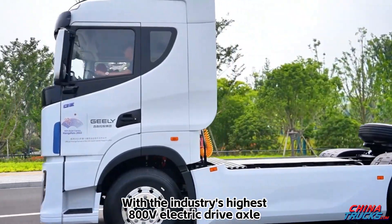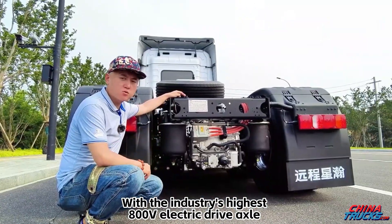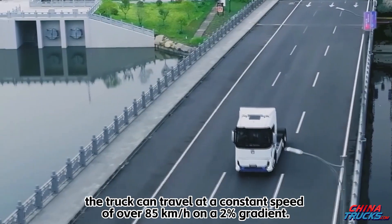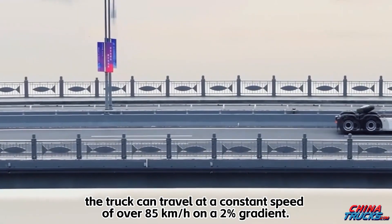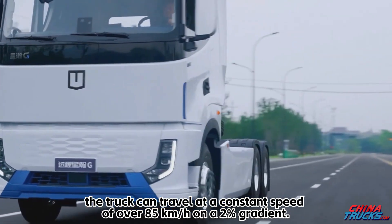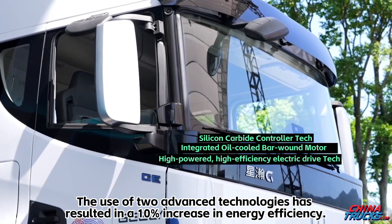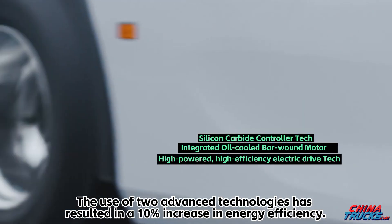With the industry's highest 800-volt electric drive axle and a peak power of over 1,000 PS, the truck can travel at a constant speed of over 85 km per hour on a 2% gradient. The use of two advanced technologies has resulted in a 10% increase in energy efficiency.